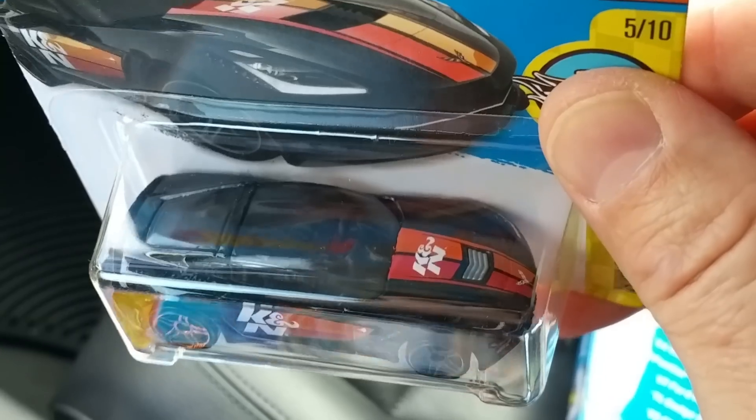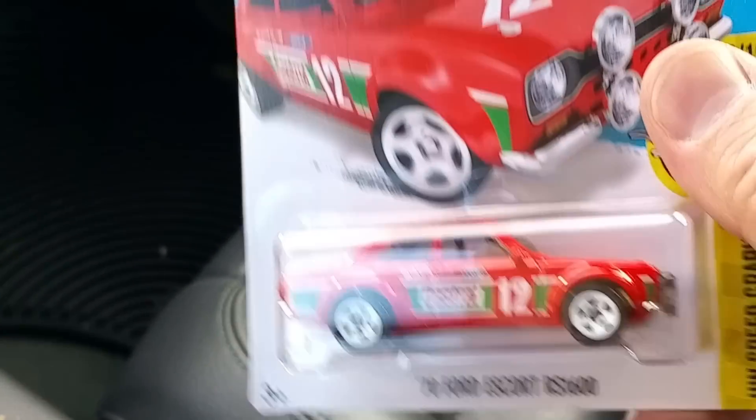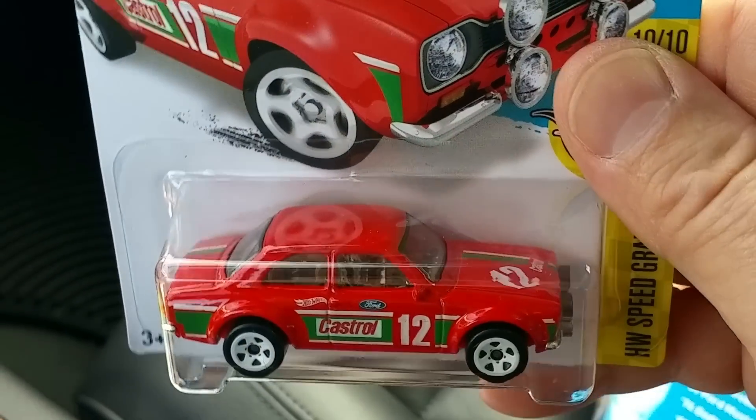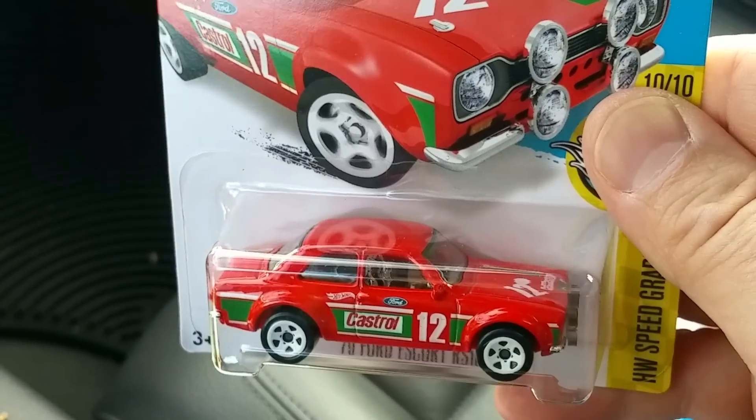Here's a 2014 Corvette Stingray with the K&N tampos on it - that's a pretty neat ride. Got another one of these. This one's been around a couple of weeks - 70 Ford Escort in red, the new color, pretty neat looking. And I did pick up a VW Squagon square back today.